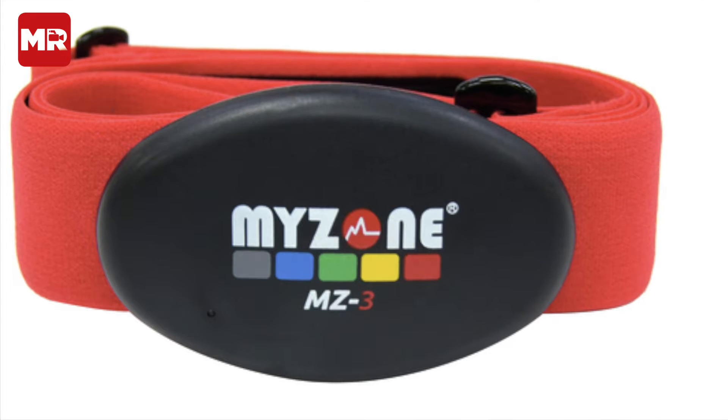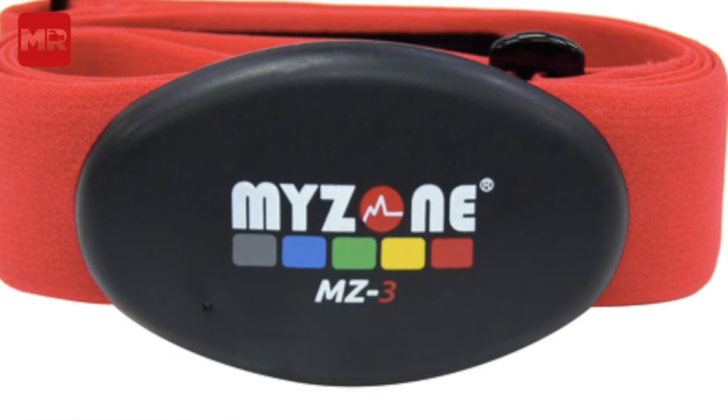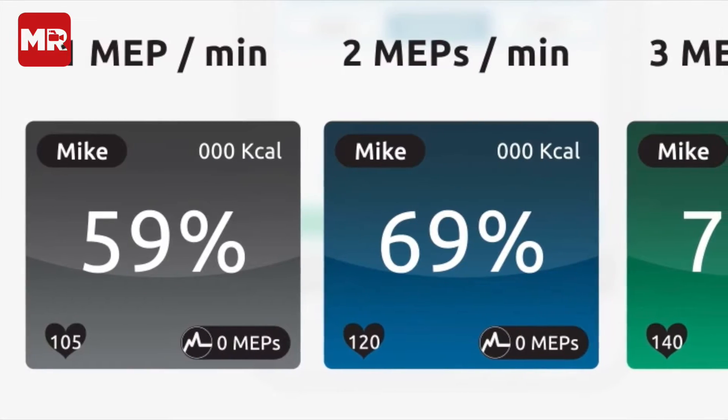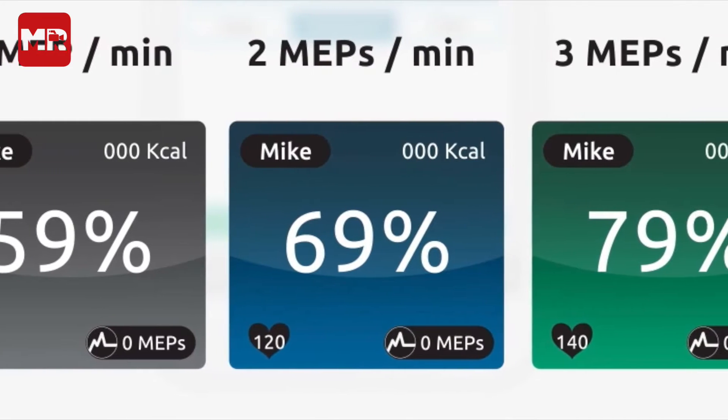Its unique selling point is the fact that it rewards effort rather than fitness. To do so, the tracker uses five colour-coded heart rate zones, with grey the lowest at 50-59% of your max heart rate, and red the highest at 90-100%.